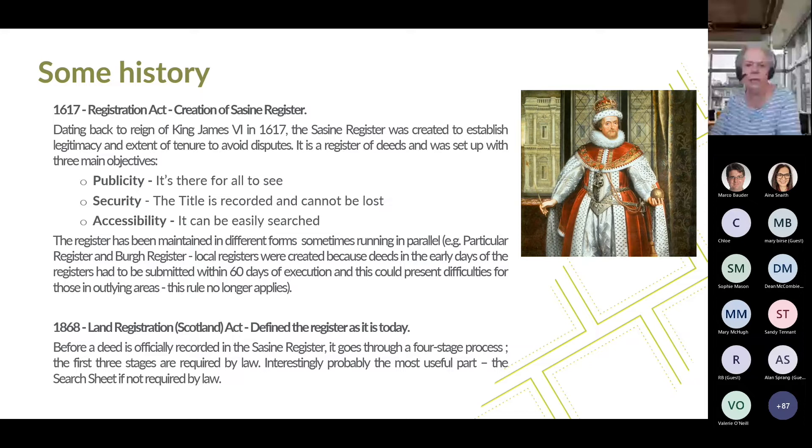The 1617 Registration Act of the Old Parliament of Scotland allowed individuals to have their ownership deeds recorded in the official registers for the first time. The General Register of Sasines was description-based, as maps were not yet accurate or widely enough used. It is a register of deeds, set up with three main objectives: publicity — it is there for all to see; security — the title is recorded and cannot be lost; and accessibility — it can be easily searched, although some might disagree. The General Register of Sasines was the first national land register in the world, with the first entry being an annual rent right to Robert Pitcairn, a tailor in the Canongate, secured on a property in Pitferny, Fife. The register has been maintained in different forms, sometimes running in parallel — for example the particular register and the borough register.